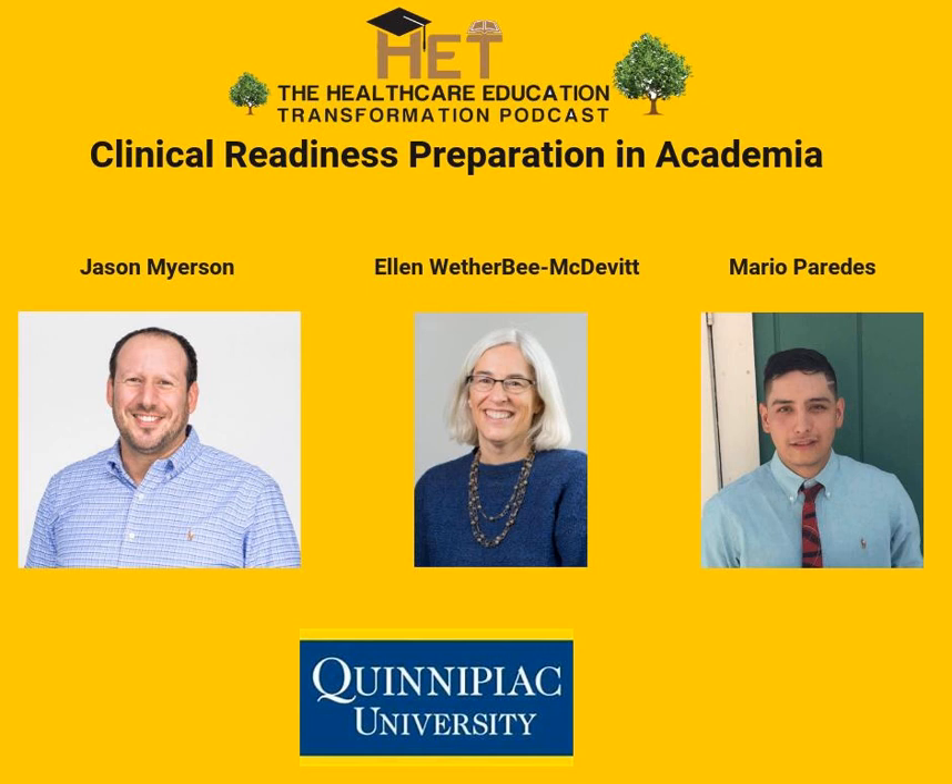Thank you again all for your continued support. And now for the show. Hello everybody, and thanks for listening to another episode of the Healthcare Education Transformation Podcast. I'm one of your hosts. My name is Brandon Pollen.